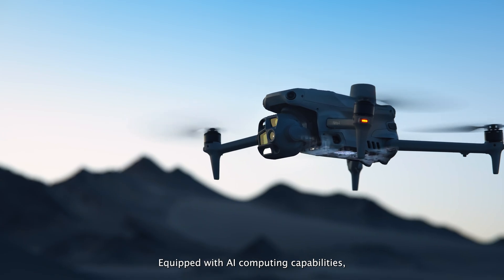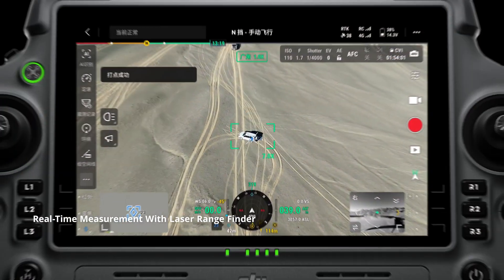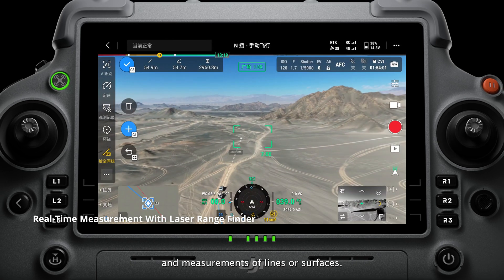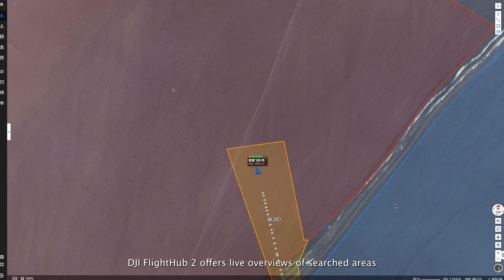Equipped with AI computing capabilities, it can automatically detect vehicles, vessels, and subjects. An advanced laser rangefinder provides real-time pinpoint measurements of lines or surfaces.